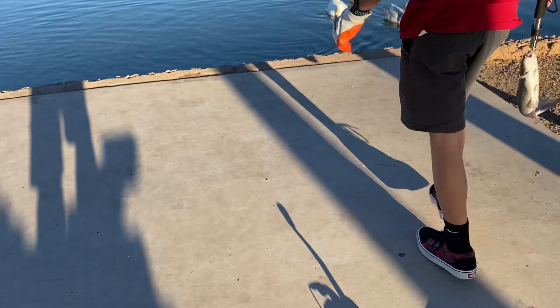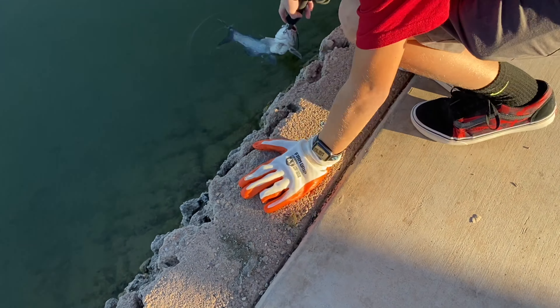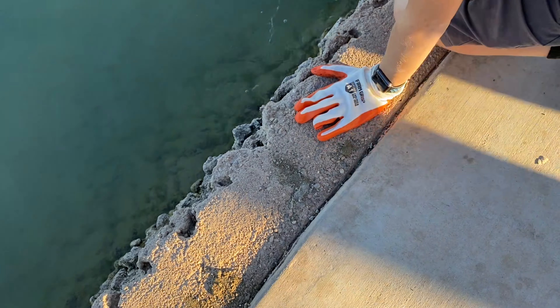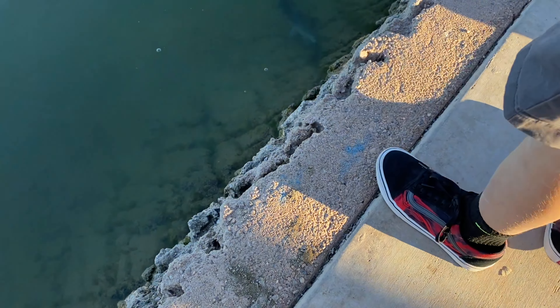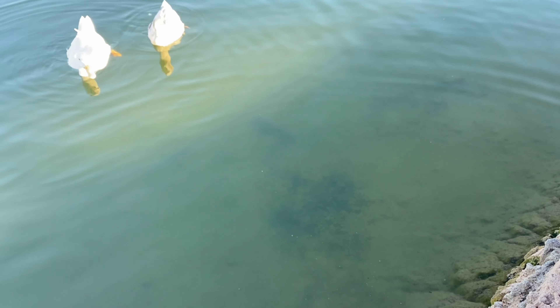I told you guys, once it starts getting darker! Issa's going to try and get the release. He's ready, he's kicking. There he goes. Little catfish are such slow swimmers.